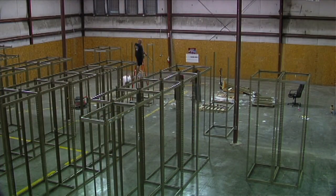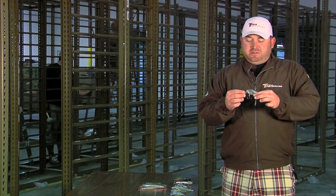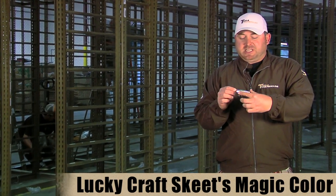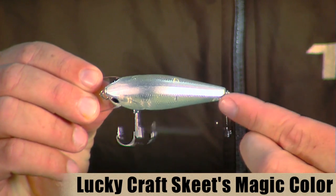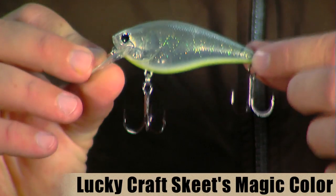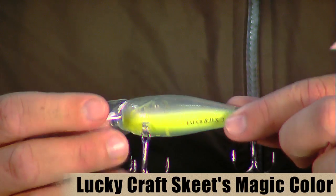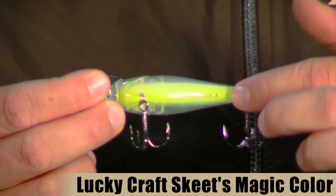The guys are getting the shelves ready to go so we can move in a few weeks. The first bait we have here is a new color from Lucky Craft — the Lucky Craft Skeet Magic color. It's a really cool looking color. You can see it's got a nice big thick silver strip across the back, it's all clear on the side, it's got kind of a nice green flake going through the whole bait, and it also has a nice thick chartreuse line going across the belly.